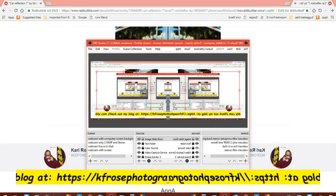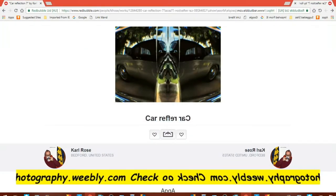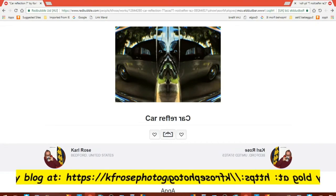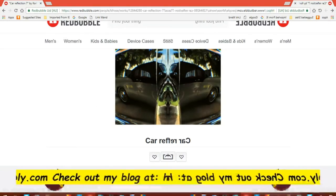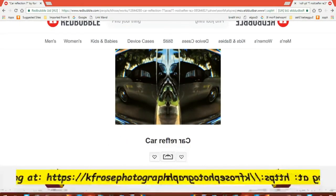Good morning everyone, this is Carl F. Rose recording live from Bedford, Pennsylvania on Tuesday, June 19th, 2018. And today we're going to discuss one of my products — older products on my Redbubble store — titled Car Reflection 7.